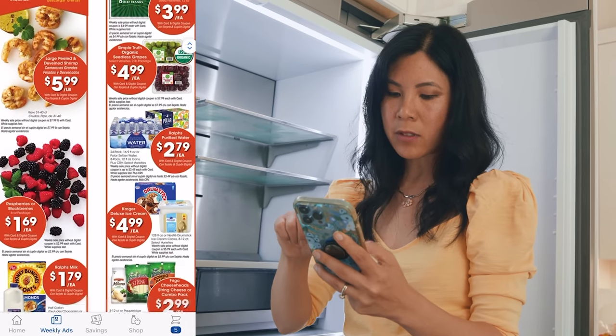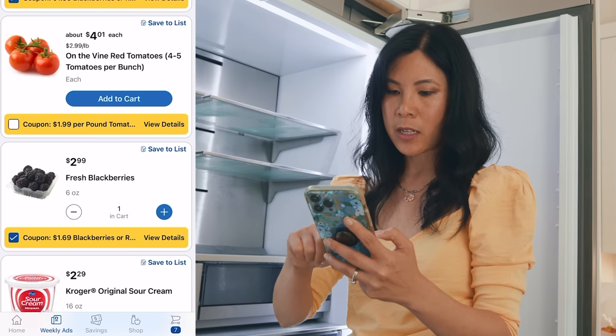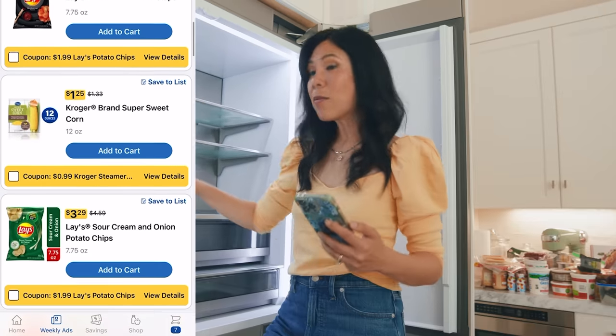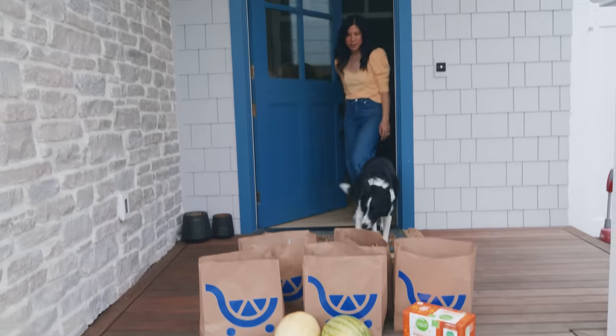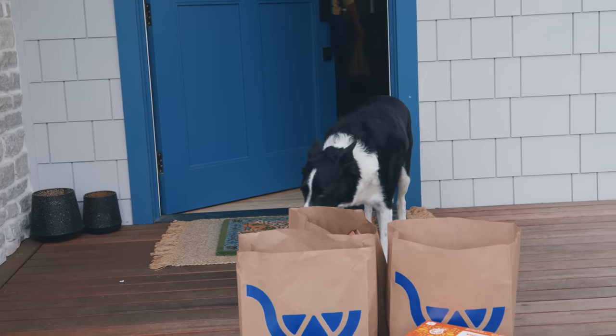I'm looking through the weekly deals and I found some savings on essentials like eggs. Nate wanted me to get sour cream, and I'm getting some other things like berries. With the Kroger app, by the time I'm finished cleaning everything, the groceries will be right at my door. The groceries are here! So download the app today and make your life a little bit easier.